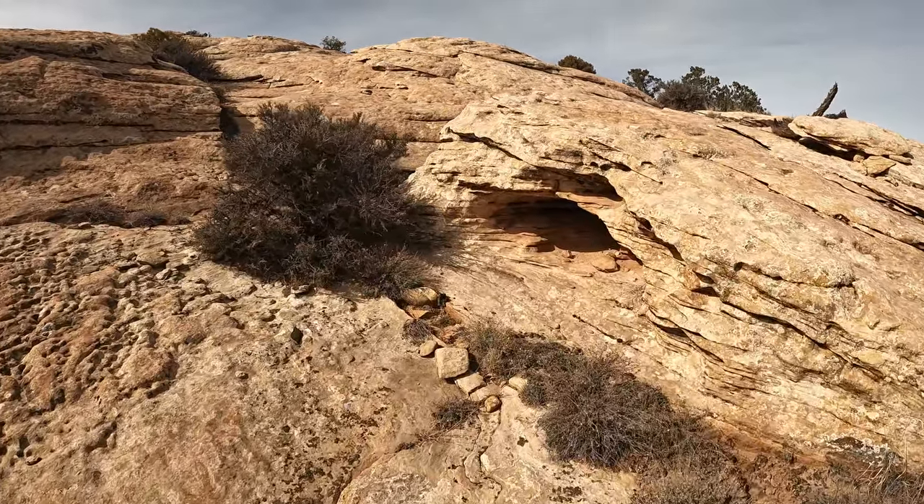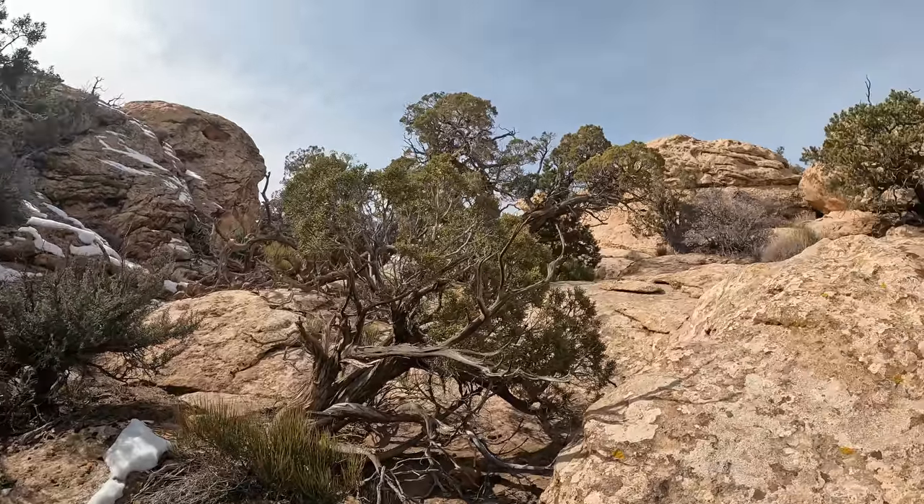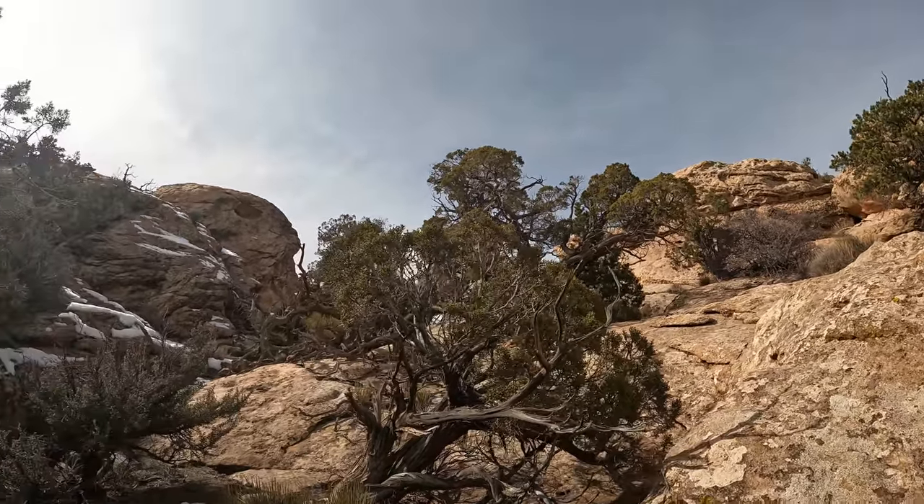In my shorts video of this, I have read comments from people who are thinking that these are ancient hunting blinds. Well, let's go see for sure.